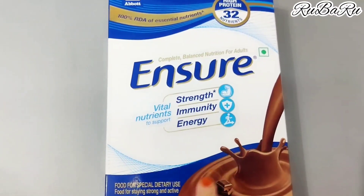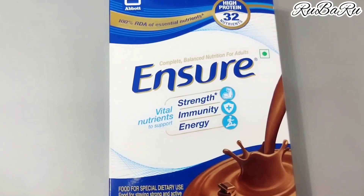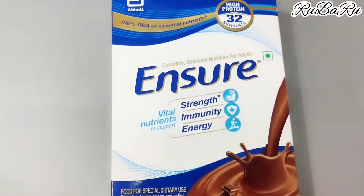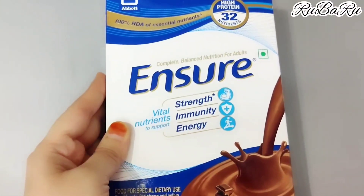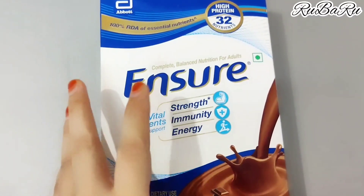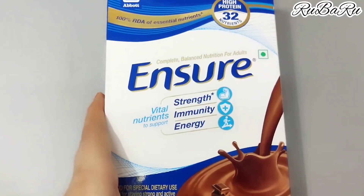If you don't want the 400g pack, there is also a 200g pack available, which is around 270 rupees. You can try it first. Abbott is a very trusted company.